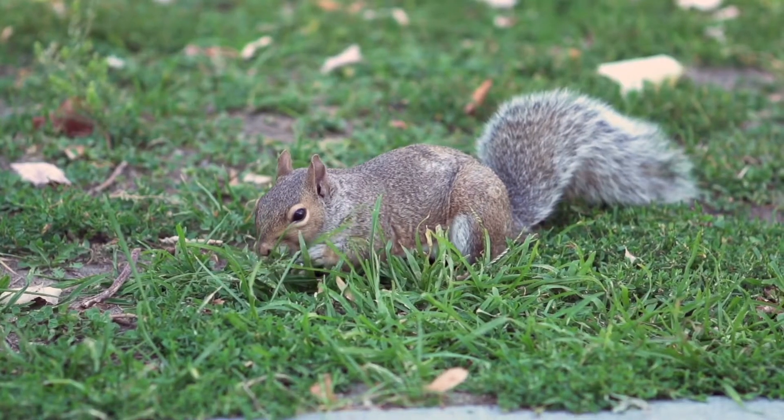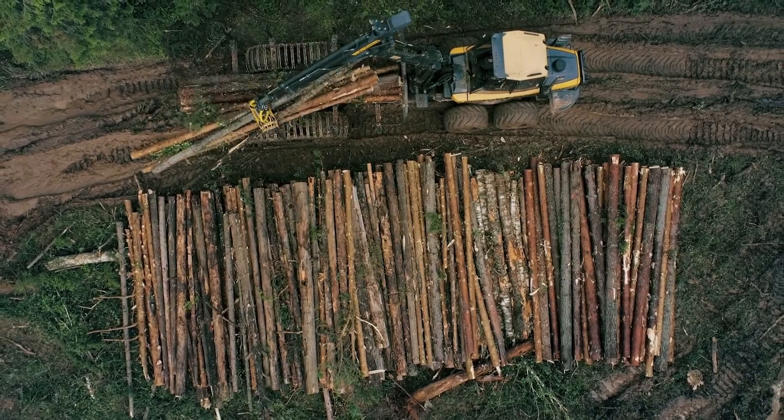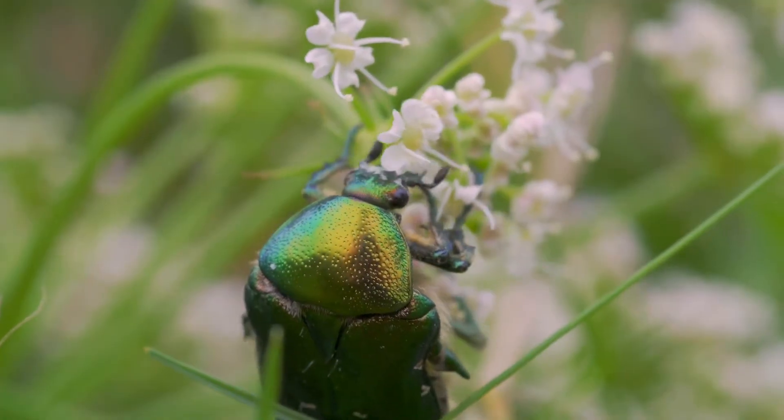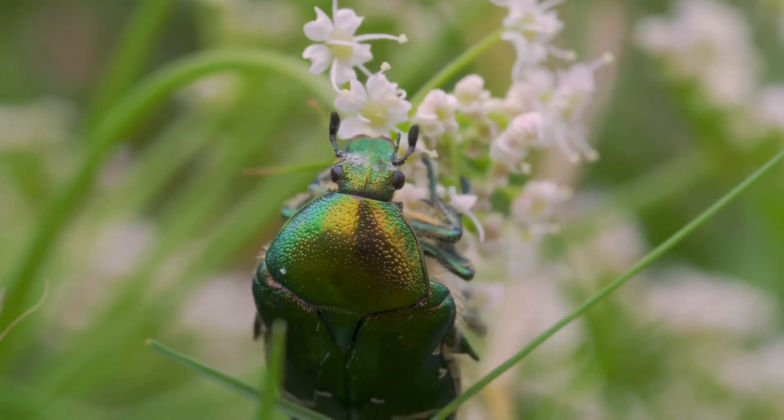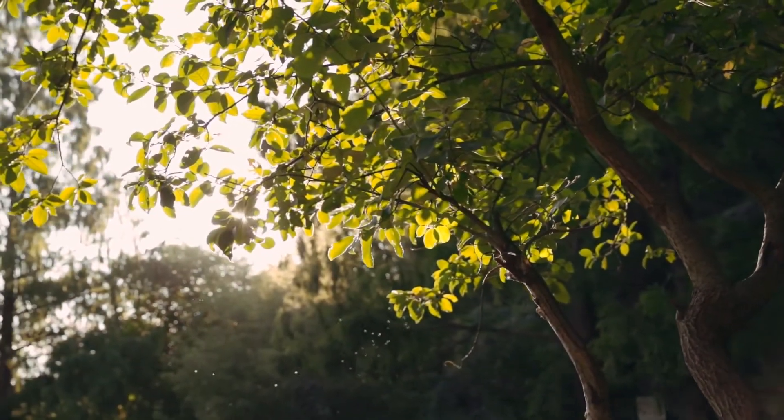Garden habitats are important for wildlife. As more and more natural habitats are lost, gardens can provide vital spaces for creatures to live. By creating a garden that welcomes wildlife, we can help to protect nature.